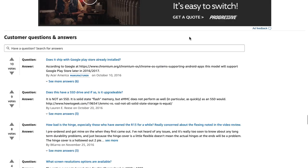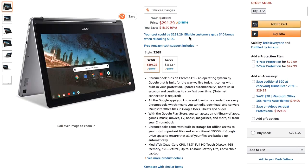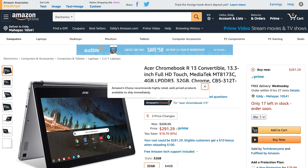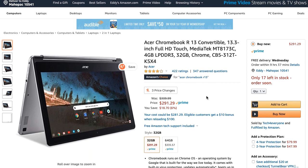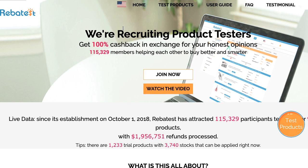If you are a new Amazon vendor trying to sell something, you also know that reviews are key. Even if you have a great product at a wonderful price, if it doesn't have any reviews, chances are consumers are not going to buy it. They're going to look for a similar product that does have reviews. This is where RebaTest comes in — they help new Amazon vendors get reviews.